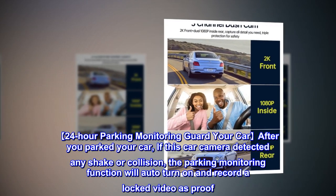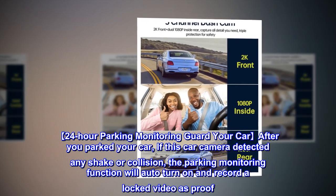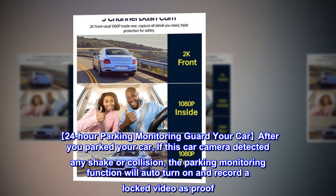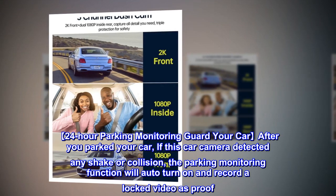24-hour parking monitoring guards your car after you've parked. If the car camera detects any shake or collision, the parking monitoring function will automatically turn on and record a locked video as proof.